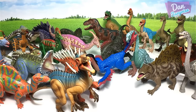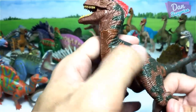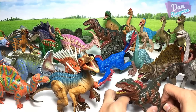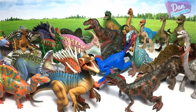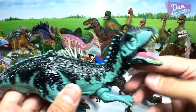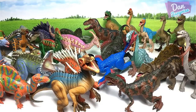Next we have a Deinonychus — I think this is another bootleg figure because I've seen a Jurassic Park figure that looks like this. This guy has some problems standing. And here is a Carnotaurus. Speaking of Carnotaurus, it will be appearing in Jurassic World: Fallen Kingdom. The Carnotaurus is known as the 'meat-eating bull.'